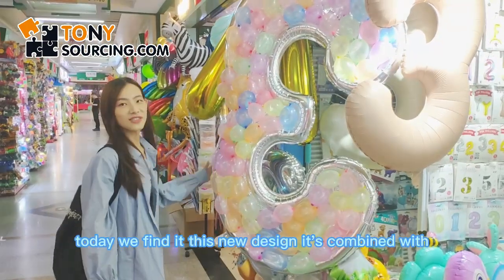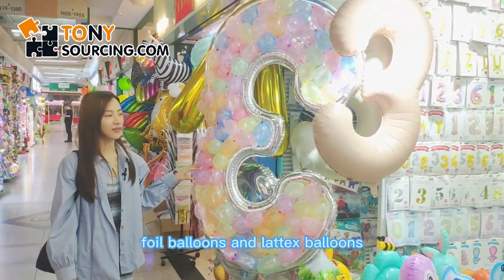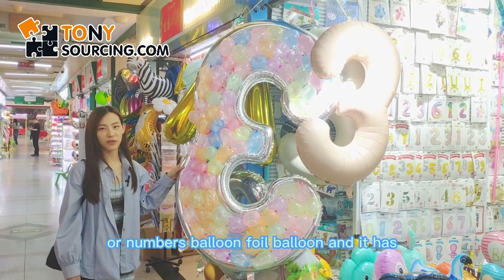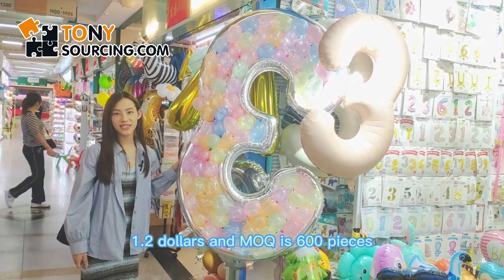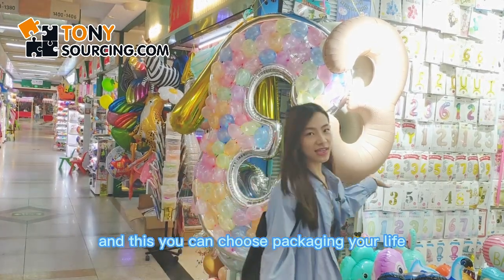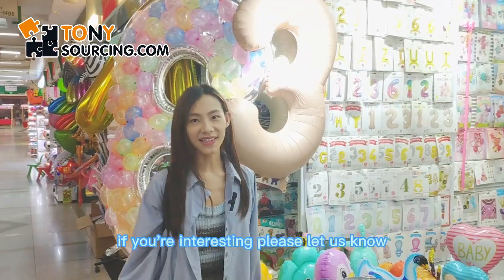We found this new design. It's combined with foil balloons and latex balloons — these are letter or number foil balloons. It's around 1.2 US dollars and the minimum order quantity is 600 pieces. You can also choose the packaging you like. If you're interested, please let us know.